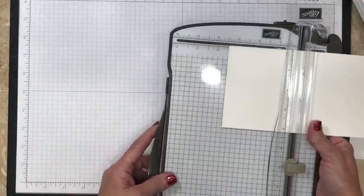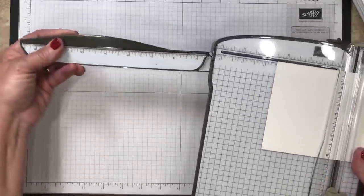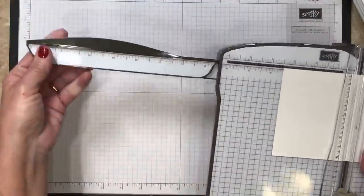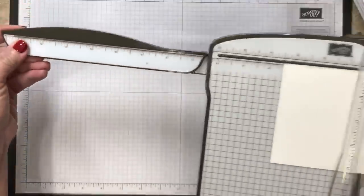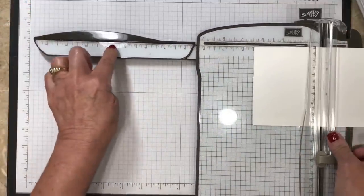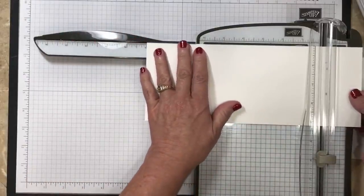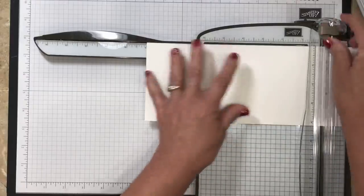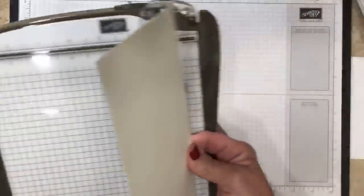Now I need to do the next score mark all the way at nine inches. The beauty of the Stampin' Trimmer is there's an extended arm, and on the back side there's a little latch so I can click that down and it's going to ensure that this doesn't go flopping or sag. So I'm going to slide this over to the nine inch mark now and score there as well. That is it for the cutting and scoring — super easy for tonight's card.